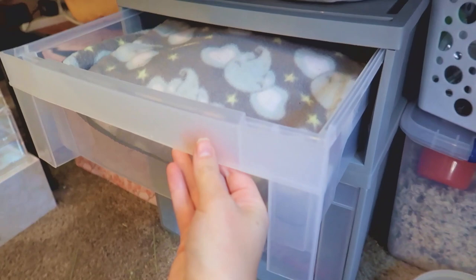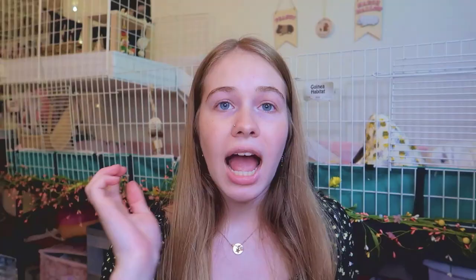I also bought — not exactly guinea pig supplies, but guinea pig organization — two slide-out drawers from Bed Bath and Beyond to organize my guinea pig fleece this month. If you want to see my full guinea pig organization setup, I'll link that video above.